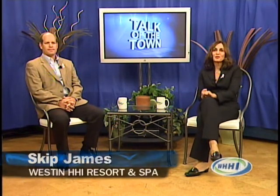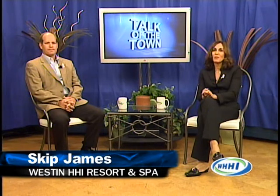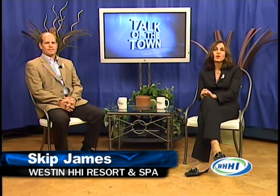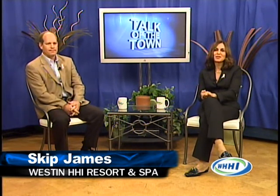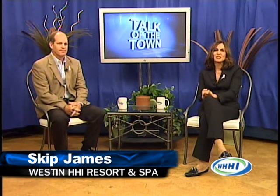Welcome back to Talk of the Town. Whether you're looking for the perfect hotel to experience the ultimate golf package, spa services, pool and beach relaxation, or just an accommodating place to hold your next meeting, event, or special occasion, the Weston Hilton Head Island Resort and Spa can provide it all. With expansive renovation to the rooms underway and completed renovations to the large outdoor swimming pool, workout studio, and courtyard deck, the choice is simple. Joining us today is Skip James, Marketing Director, to tell us the advantages that the renovations have made for its guests.